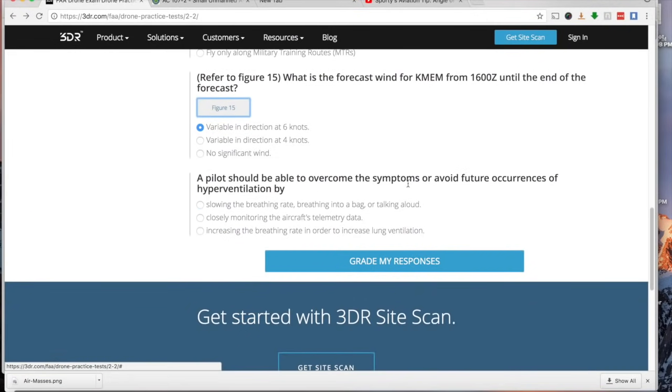A pilot should be able to overcome hyperventilation by slowing the breathing rate. Hyperventilation means breathing too much, causing too much oxygen in the blood. You need to breathe less — slowing your breathing rate, breathing into a bag, or talking out loud. You should read through the physiological section of the study guide because there will be more specific questions about hyperventilation and related conditions.